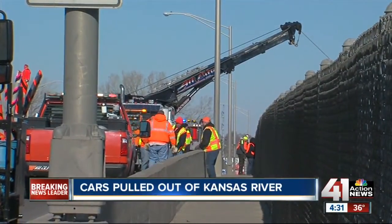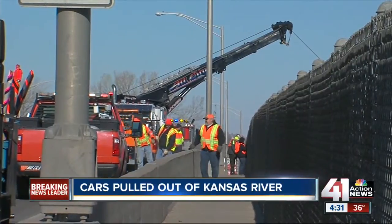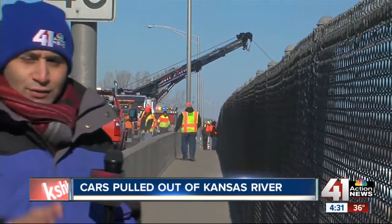The tow truck operators will be hoisting these cars 75 feet up to the top of the bridge and then eventually removing them. One of the cars, I'm told, was reported stolen back in 1994, so some of these cars have been in there as many as 20 years. Reporting in Kansas City, Kansas, Sayed Shabir, 41 Action News.